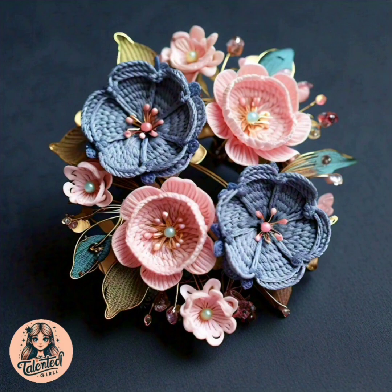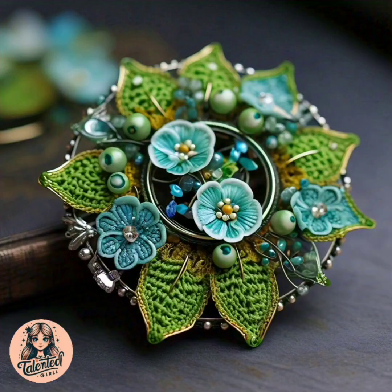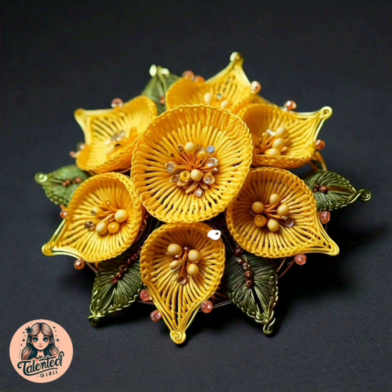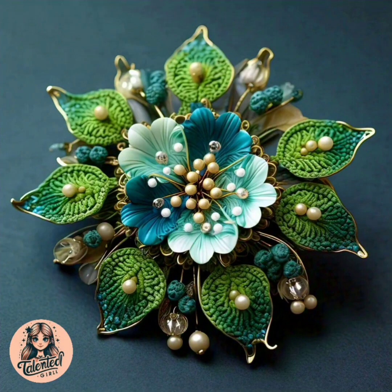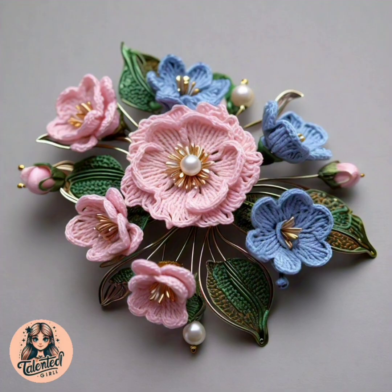In today's video I will show you very cute and very stylish brooch designs. They are made with a very easy and simple crochet pattern. You must make them for your friends, sisters, and family members.